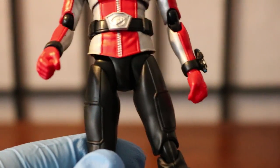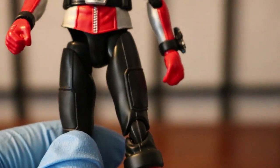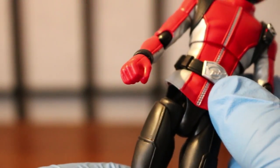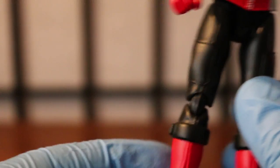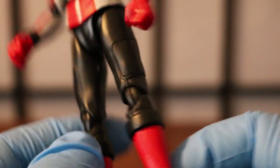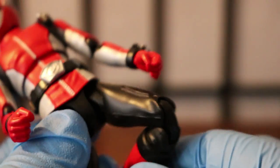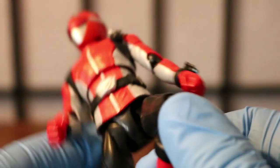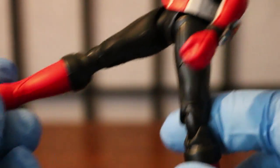Moving on to the bottom and the legs. The usual joints here — I think this one followed the mold of the Shinkengers. I did have Shinken Red; I can't say the same for Gokaiger since I never had those figures. Nice joints on the legs. You can move it up far enough for a nice drop kick, but we're not going to demonstrate that here.